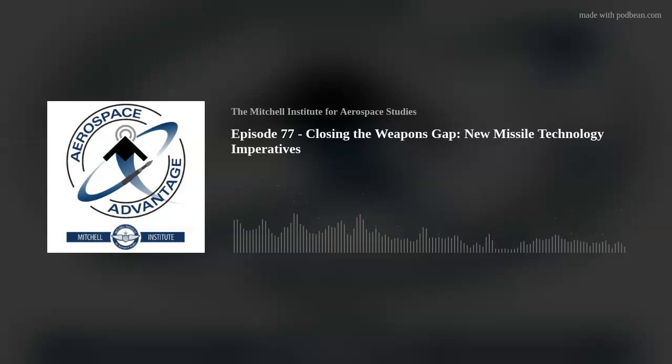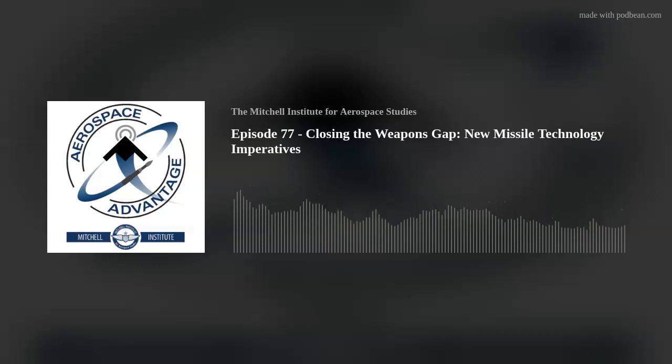Welcome to the Aerospace Advantage Podcast. I'm your host, John Slickbaum. You've heard us say this before: we have 5th Gen aircraft flying with 3rd Gen weapons, and while this isn't a perfect analogy, there is some truth to it.